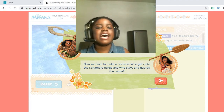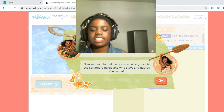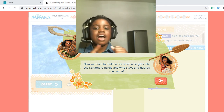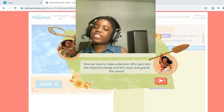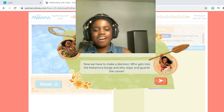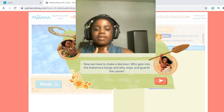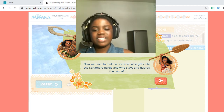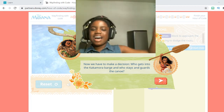I have to end the video now because I don't want it to get too long and I don't want you guys to get confused. But in the next episode of Code with Moana, we are going to go into that Kakamora Barge and defeat all the Kakamora. And you're going to get a little surprise at the end! I hope you guys liked the video. Please remember to like and subscribe to my channel. Also, click that notification button so that you never miss a video because I'm going to be posting a lot. Bye guys!